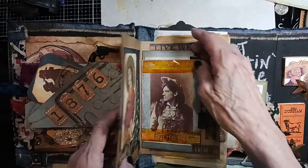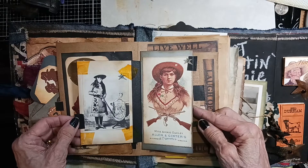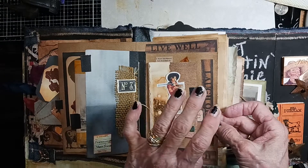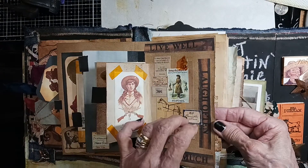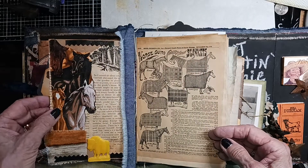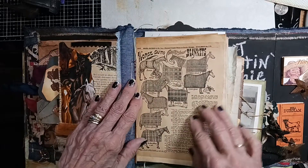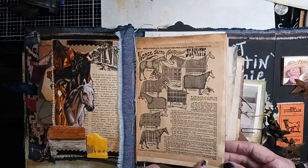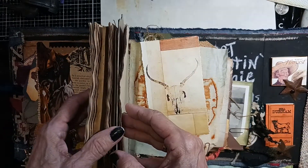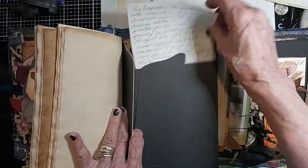This one little book right here is all about Annie Oakley. 'Laugh often, love much, and live well.' There's another Cracker Jacks toy — very old, vintage — some replica Sears catalogs, and then the signatures in here are basically for journaling. I did start writing some stuff out that I wanted to write in the book.